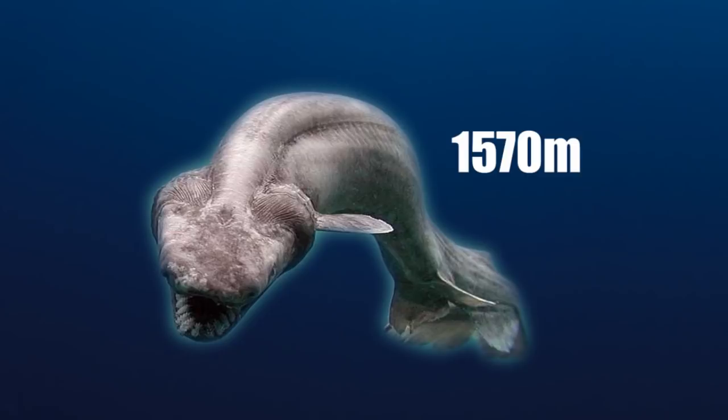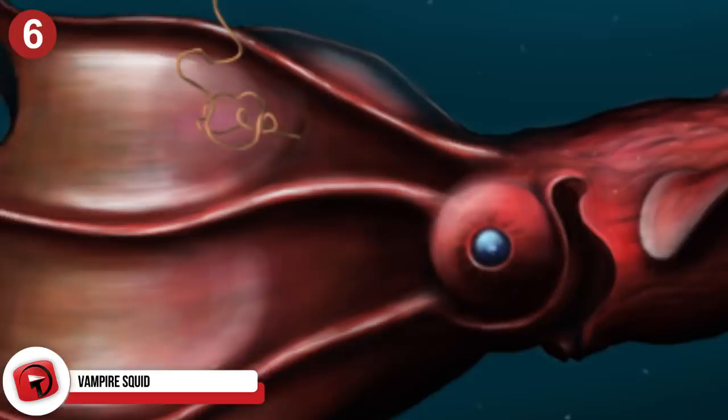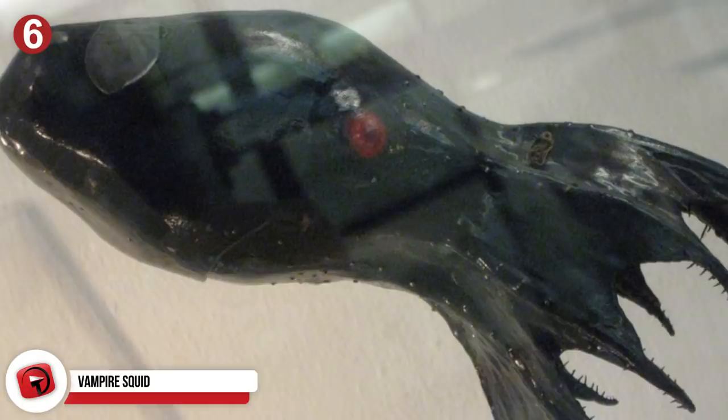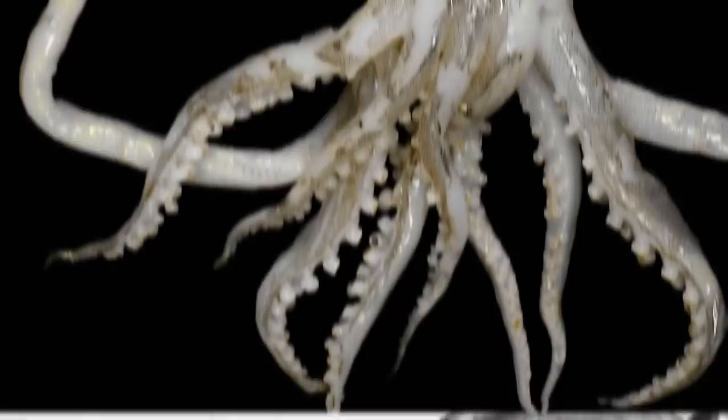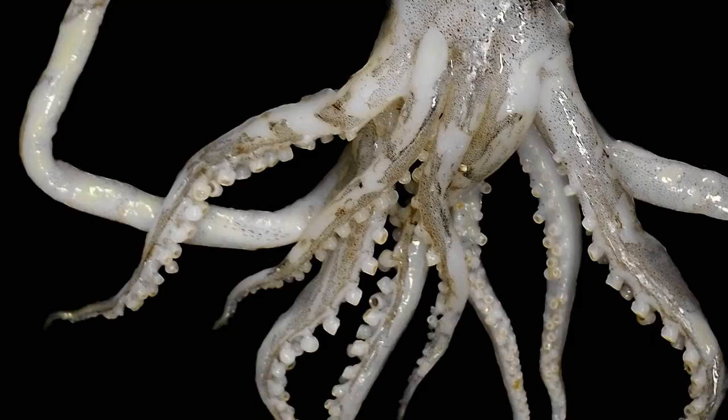Number 6: Vampire Squid. The vampire squid's scientific name actually means vampire squid from hell, and they live in extreme deep conditions of temperature in tropical waters. They only grow to a maximum length of about a foot. Its gelatinous body can appear jet black, though some may be a pale red. Scientists find that it shares features with both squids and octopi, and therefore has its own taxonomic order.